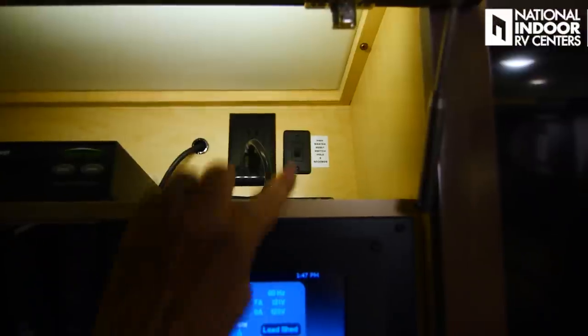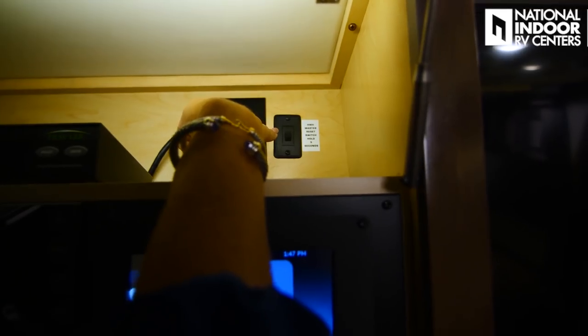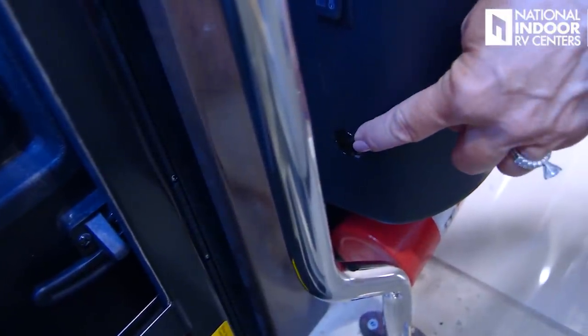Starting at the very top of this cabinet — super important button — you'll see that's your HWH Master Reset Switch Hold. If you need to reset your HWH, that means your jacks, your HWH step at the entry door, or your HWH full wall slide, that is where you'll reset it. Say your slide doesn't come out all the way — press and hold that button for five seconds to reset it. Also, right when you walk in the entry door, there's a round circle below your battery disconnect — that's another reset button. If your steps don't extend, you can reach inside, hold that button, let it reset, and your steps will come all the way out.